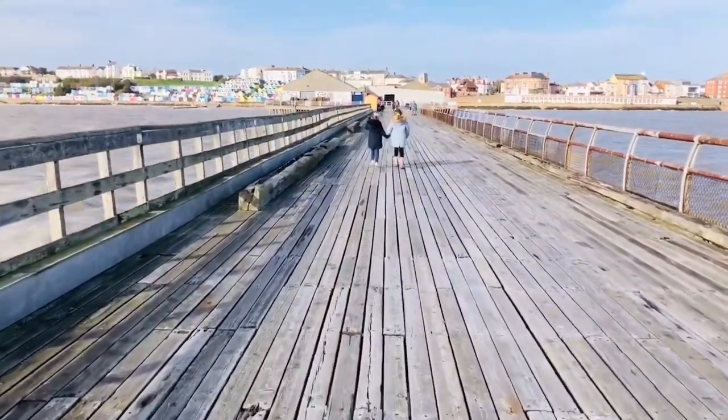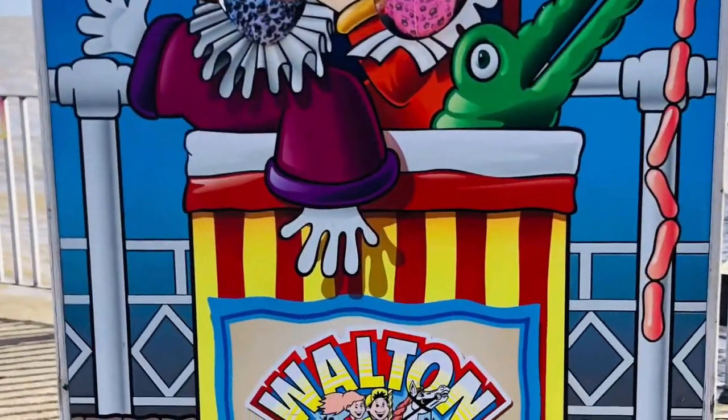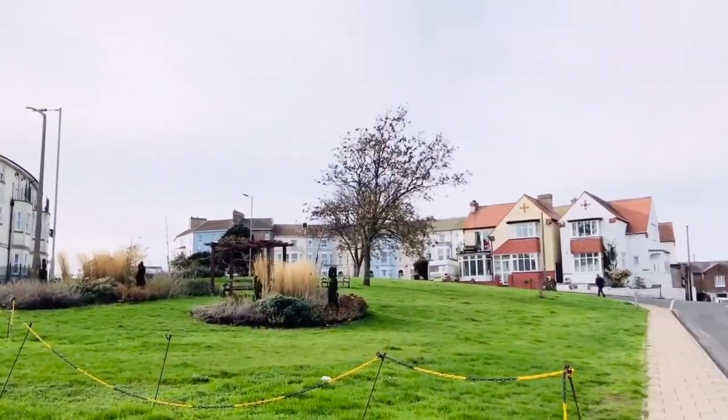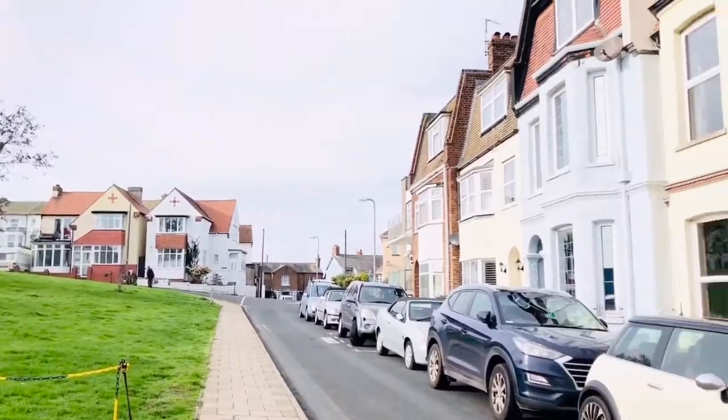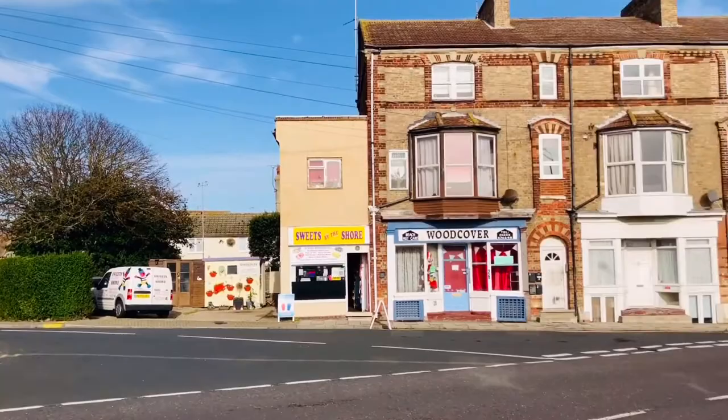OK, I will admit I was super, super, super terrified. Since the attractions on the pier were closed, we went on a walk around the town.